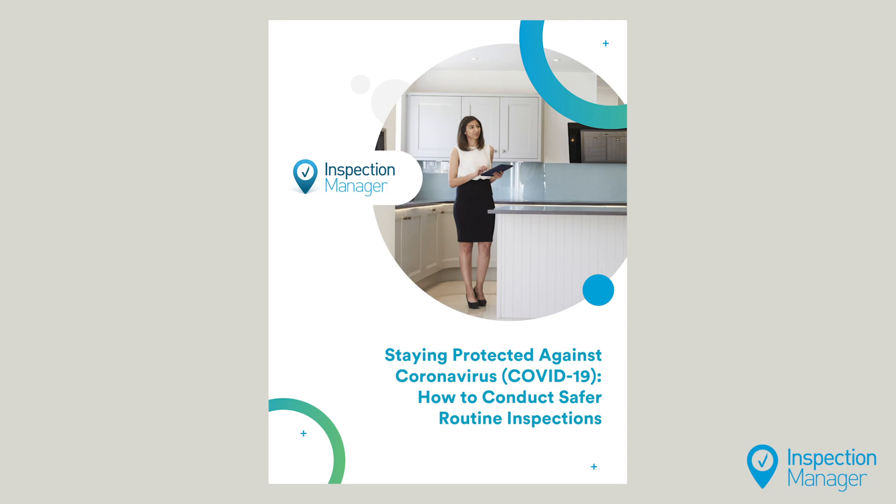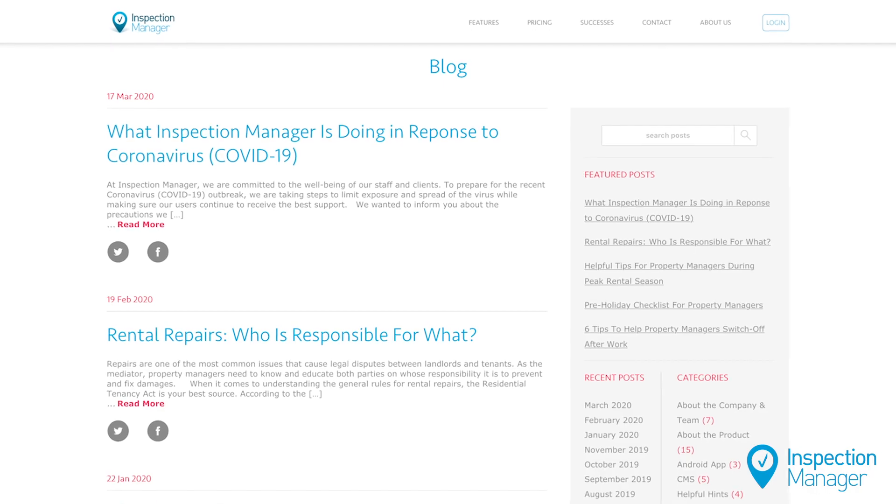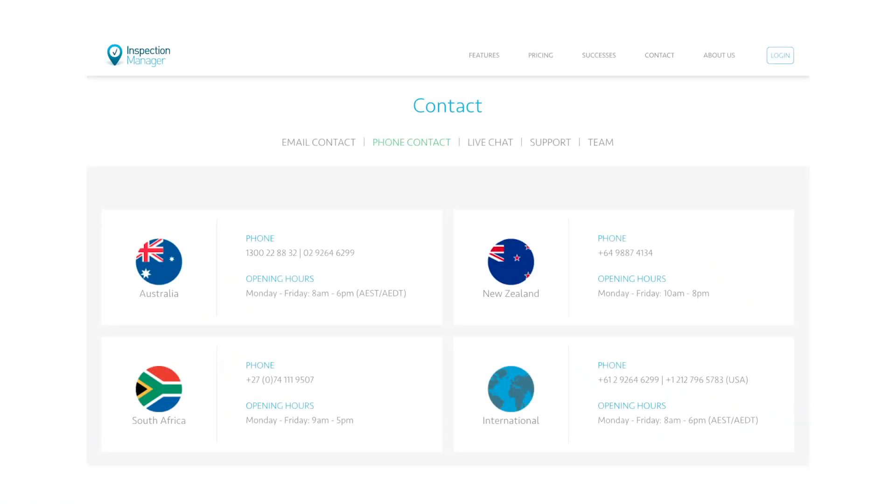We have created a how-to document for tenant assisted inspections, which you can download from our website, or speak with a member of our support team if you would like more info on how to complete these.